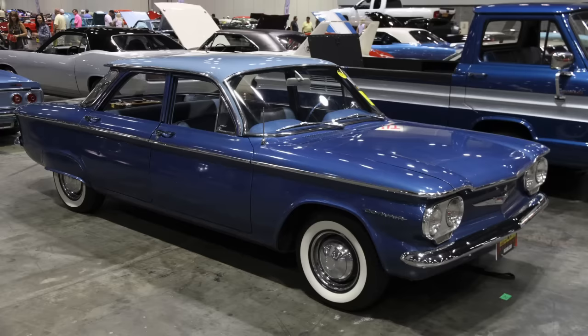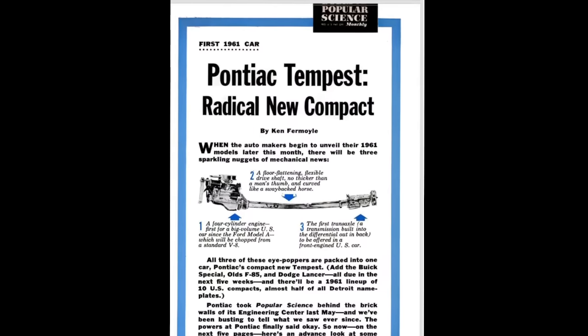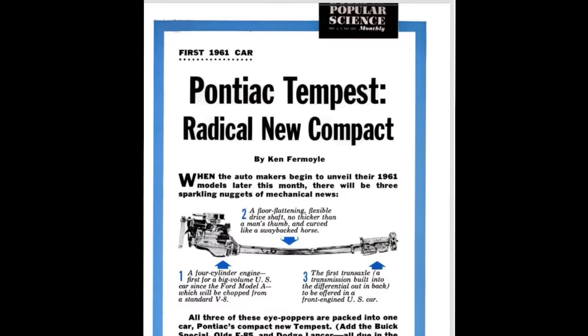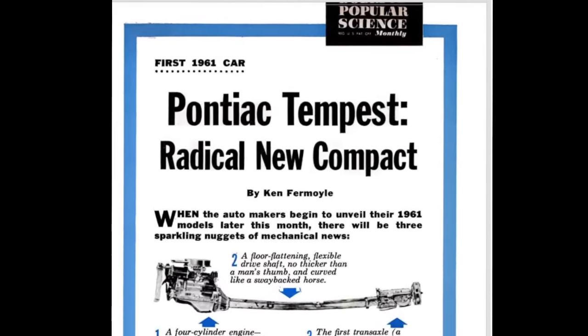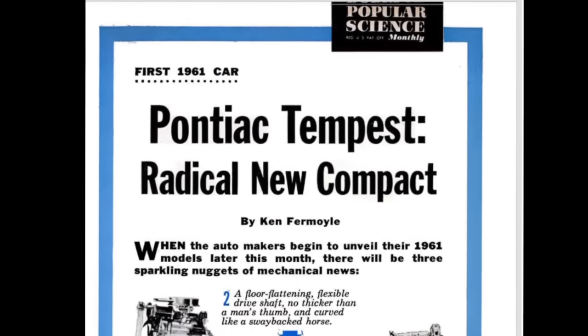For the 1961 model year, Pontiac, Oldsmobile, and Buick would get their version of compact vehicles that did share some similarities with the Corvair, but they were unique in their own way. Of the three divisions getting new compact cars in 1961, Pontiac arguably offered the most radical compact car, and that was the Tempest. Why identify the Tempest in particular as being very radical? The Tempest had a number of elements that were just completely novel, even beyond the Corvair, one could argue.